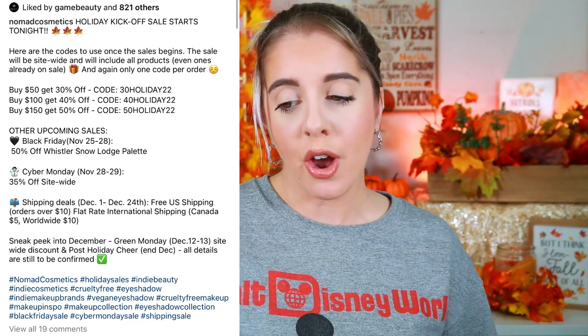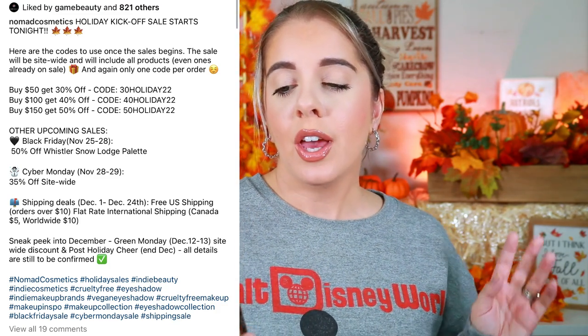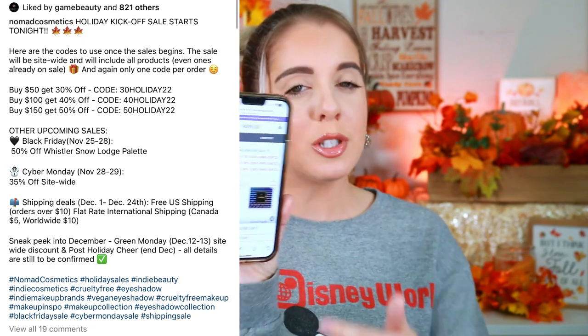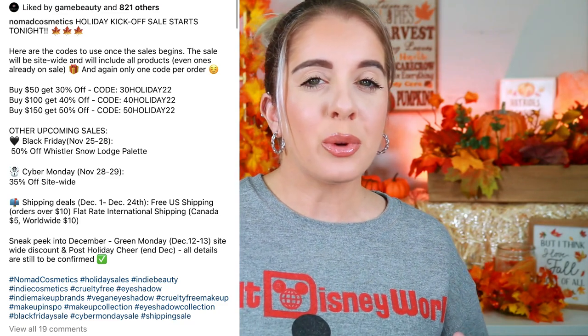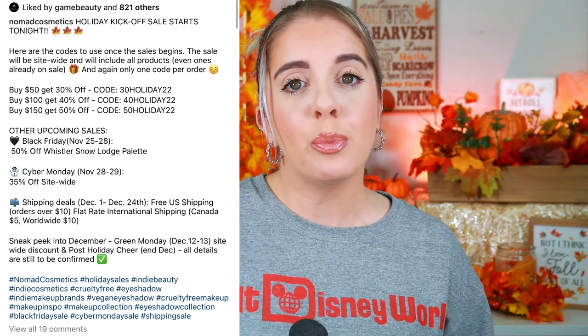Nomad Cosmetics is doing holiday sales: spend $50 get 30% off with code '30HOLIDAY22', spend $100 get 40% off with code '40HOLIDAY2022', and spend $150 get 50% off. These spend-to-save deals aren't my favorite type, but it's pretty easy to spend $50 or $100 on palettes, so you do save significantly. I just wish it was already discounted sitewide, but it's still worth checking out — they have great palettes and individual shadows on sale.